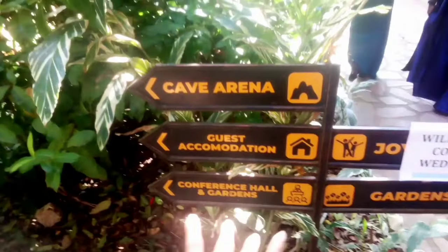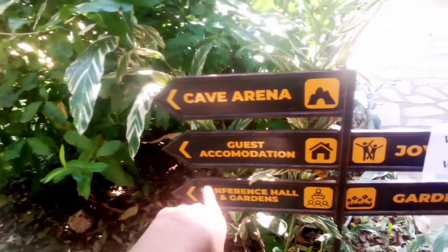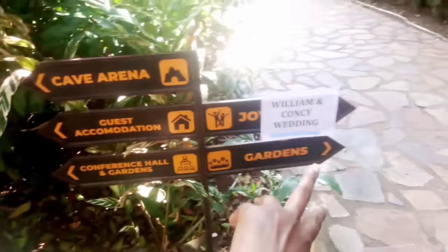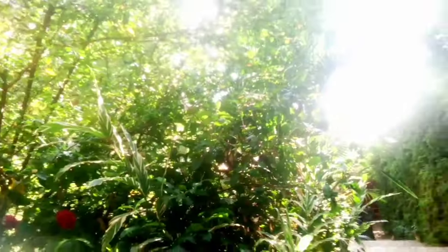These are the directions: if you want to go to the Cave Arena you take this route. On this side there is guest accommodation and a conference hall right there. Then there are gardens — as you can see, there is someone's wedding taking place right here. I'm loving it — the place is so beautiful, the environment is epic, it's calm and amazing. You just have to come and check it out by yourself.